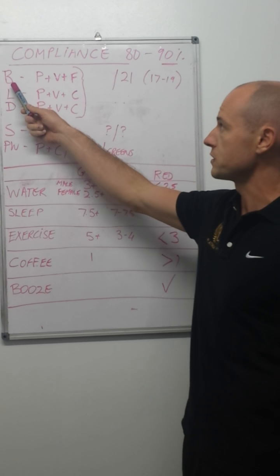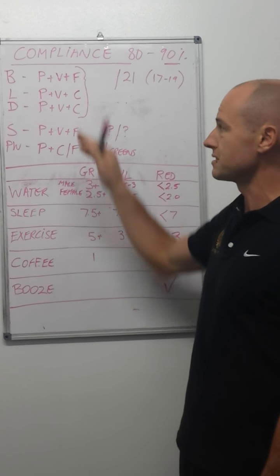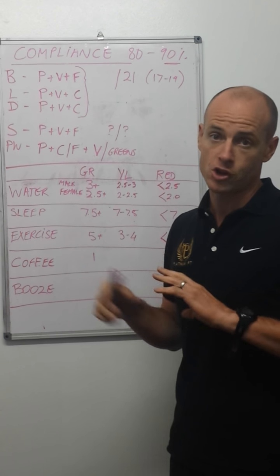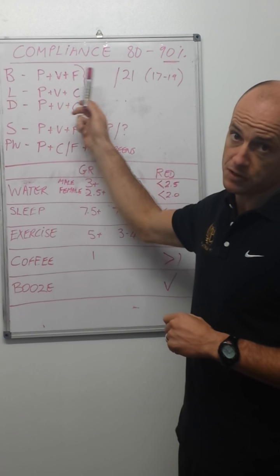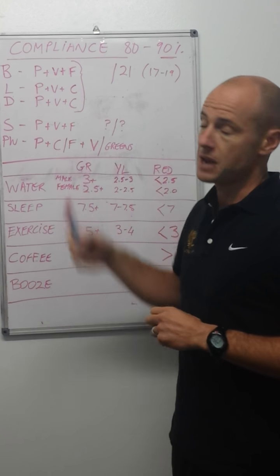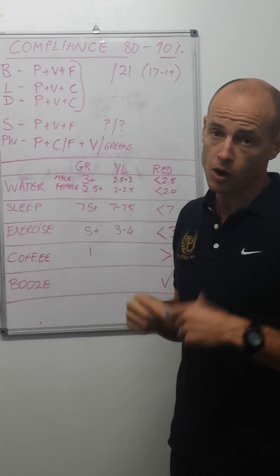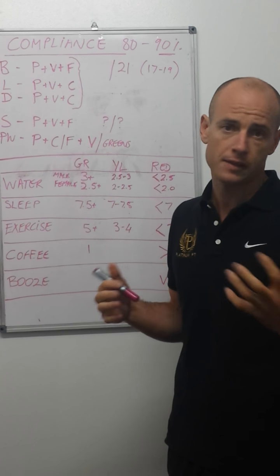For breakfast, we want protein, veg, and fats. These are meals without training — we'll talk about training later. For lunch, we want protein, veg, and a very small amount of carbs if you're having any. No big noodle salads, but if you want a little bit of brown rice or something, that's not going to kill you.